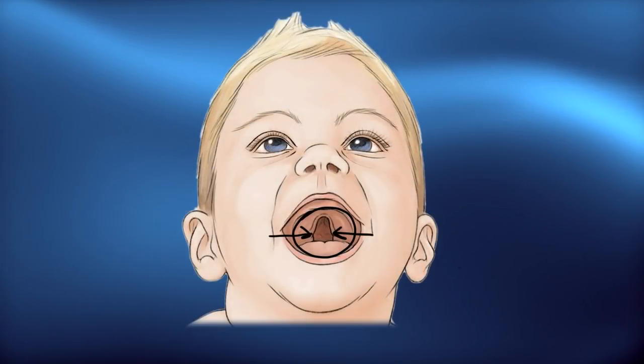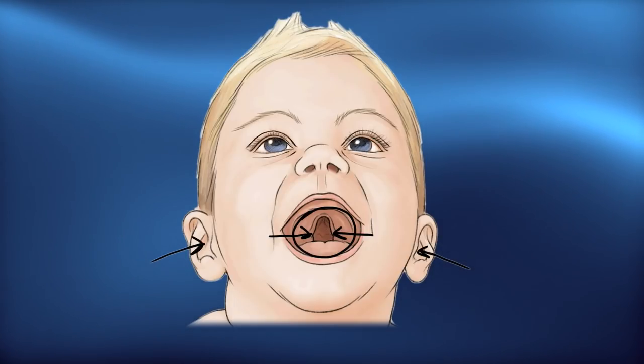Children with a cleft palate do have an increased incidence of ear infections. For this reason, our otolaryngology colleagues will frequently place ear tubes — the same ear tubes that are placed in all children who have frequent ear infections. In terms of post-operative care, the nurses on our floor will discuss this with you. We normally watch these patients for approximately two nights, and the children usually go home on post-operative day one or two. There will be some feeding instructions regarding soft foods and what types of nipples and bottles to use.